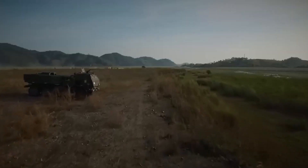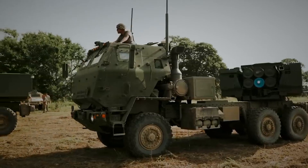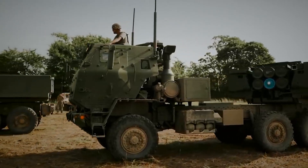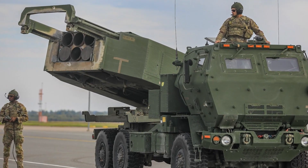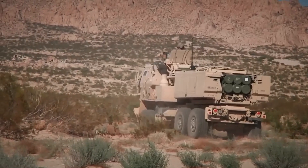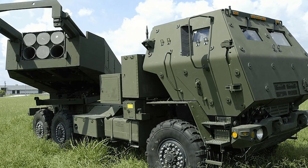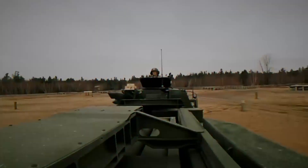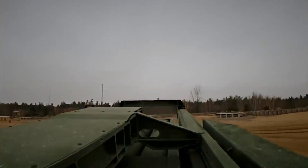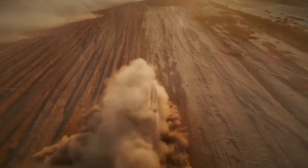HIMARS can have various variations in specifications depending on the model and equipment configuration. However, some common characteristics include: a combat crew of three people — operator, driver, and crew commander — weighing approximately 15.6 tons, with a length of 7.7 meters, a width of 2.7 meters, and a height of about 2.8 meters. The range of the rocket artillery system is over 300 kilometers, and the speed is 85 kilometers per hour.